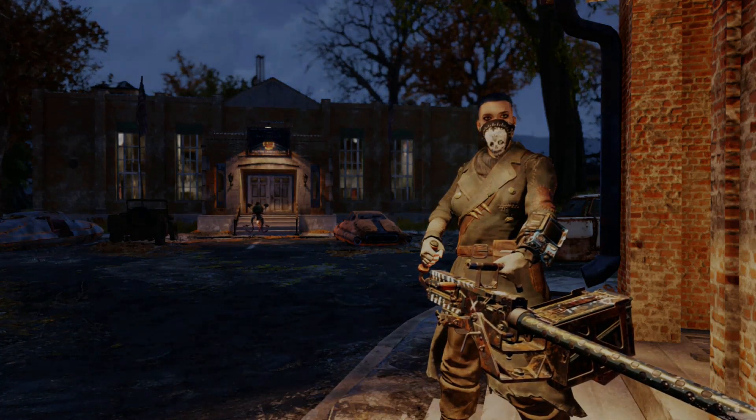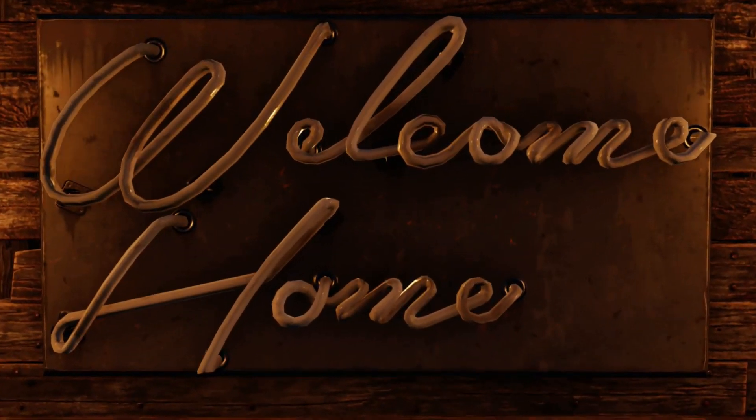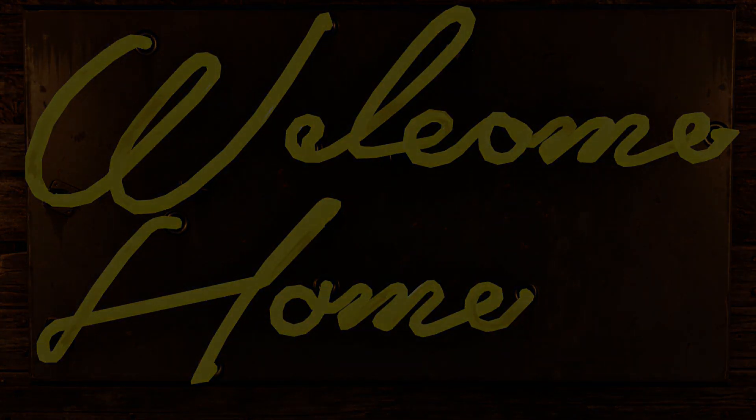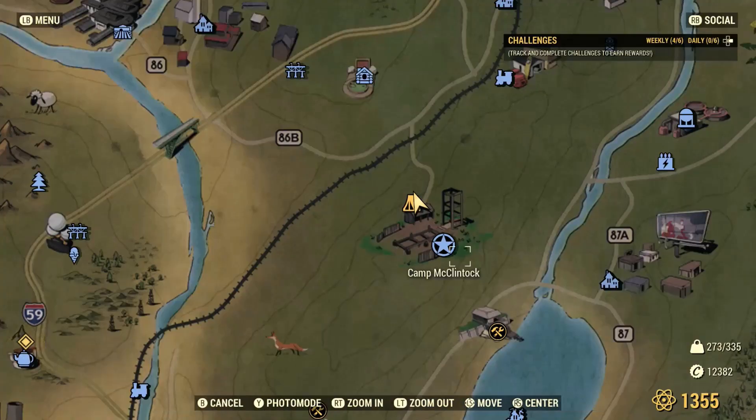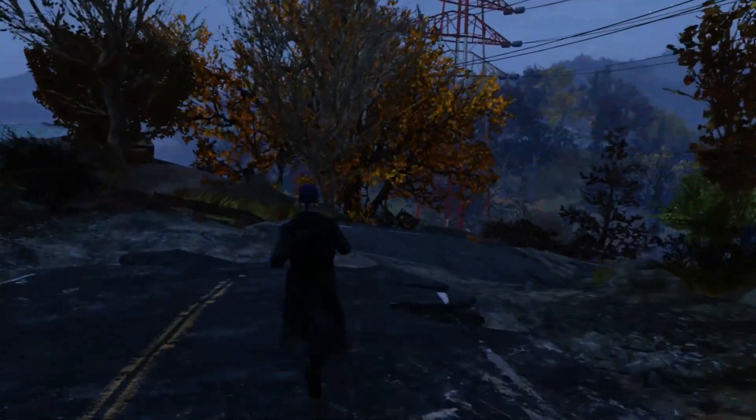Now let's get into today's tour. We are back at Camp McClintock with another throwback Thursday build — McClintock Estates. McClintock Estates is just a short stroll from Camp McClintock.